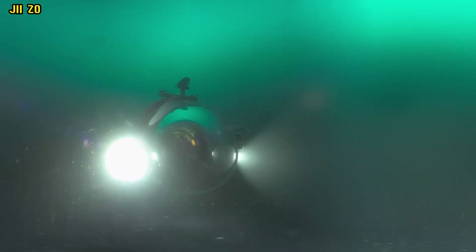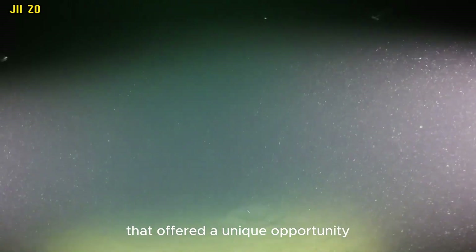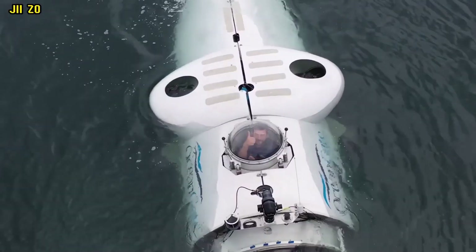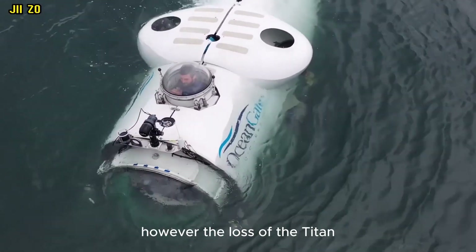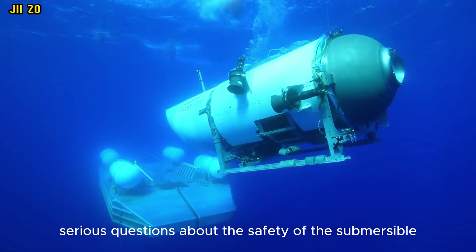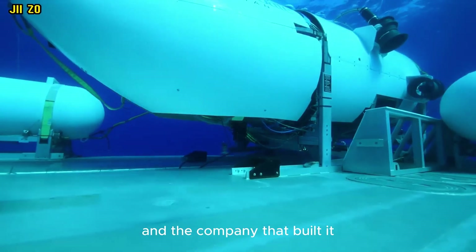Overall, the OceanGate Titan was a promising submersible that offered a unique opportunity for tourists and researchers to explore the deep ocean. However, the loss of the Titan in a catastrophic implosion has raised serious questions about the safety of the submersible and the company that built it.